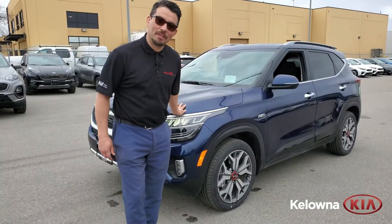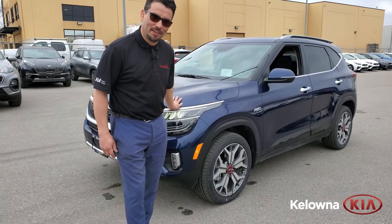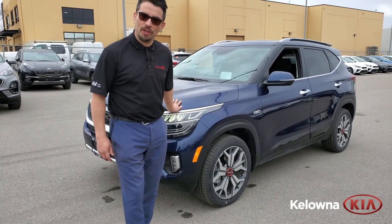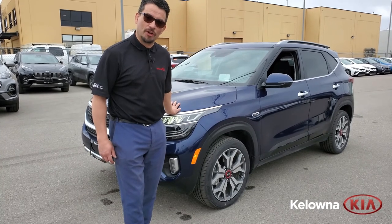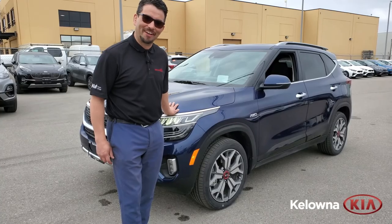These vehicles are modestly priced and qualify for very low interest rates. If you're looking for a great SUV with tons of luxury and safety features for not a lot of money, please come check out the Kia Seltos SX here at Kelowna Kia.